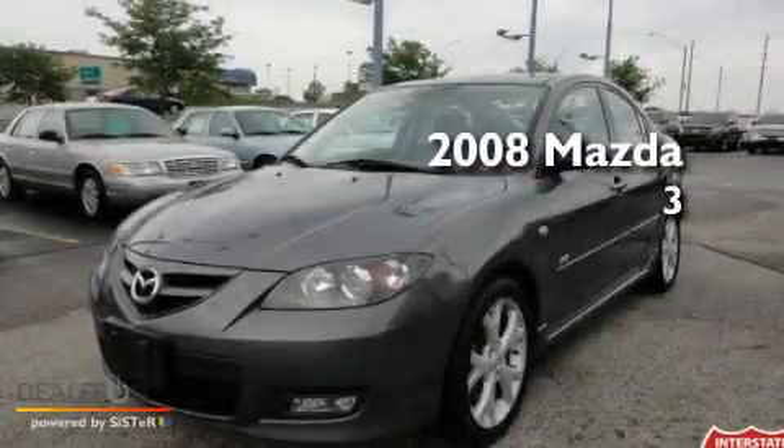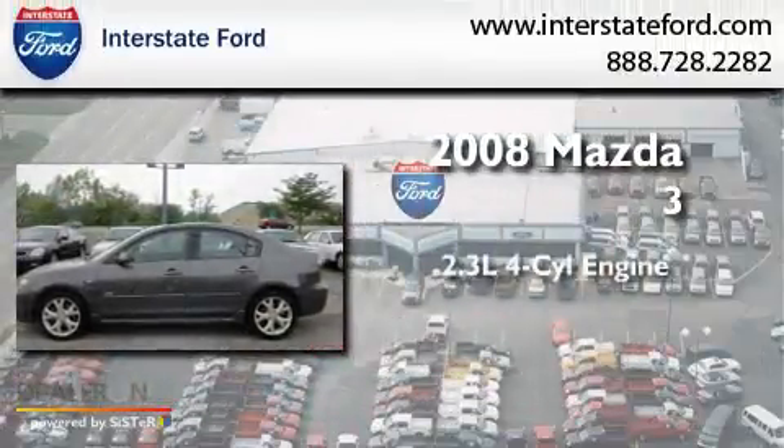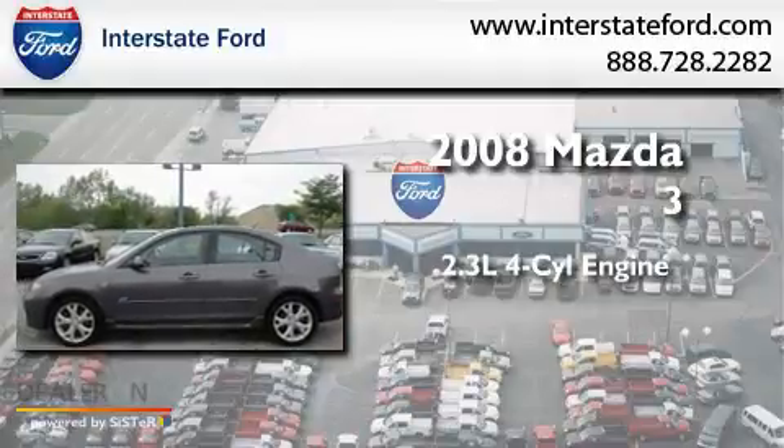This is a 2008 Mazda 3. It has a 2.3-liter four-cylinder engine and a manual transmission.